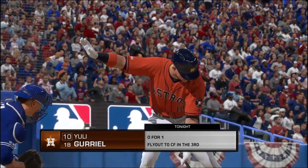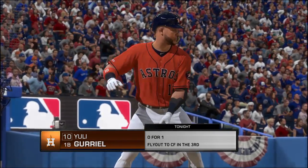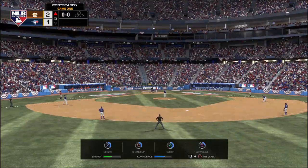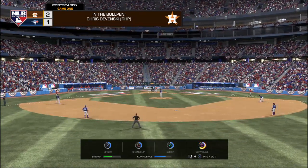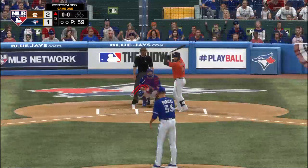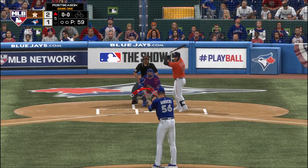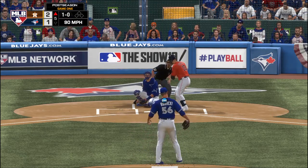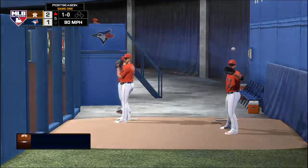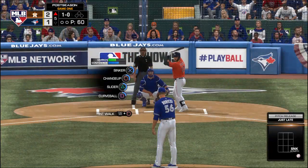Digging in, Yuli Gurriel. He's one for one thus far. The first baseman, number 10, Yulieski Gurriel. Here comes the first pitch, and he'll lay off a first pitch sinker, missing down and in for a ball. 1-0.